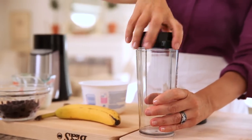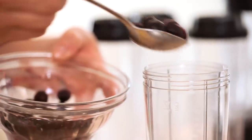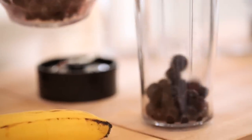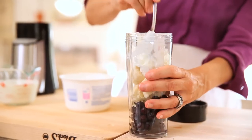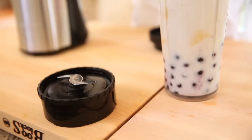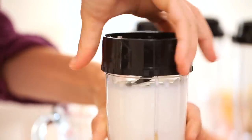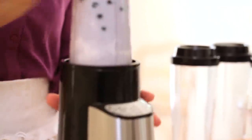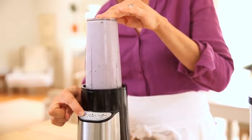To make this smoothie, you take one of these to-go cups, put a cup of frozen blueberries inside, one banana, about a third a cup of Greek yogurt, and a cup of milk. Then you take the blade assembly, twist it on the cup, turn it upside down, put it in the blender, and hit high. Let that thing pulse for at least a minute or so.